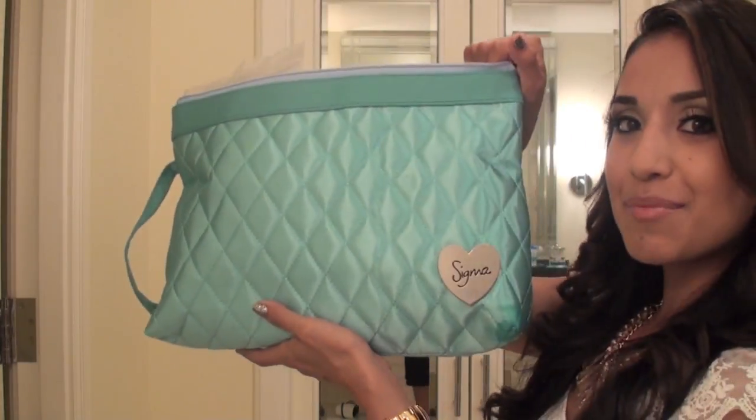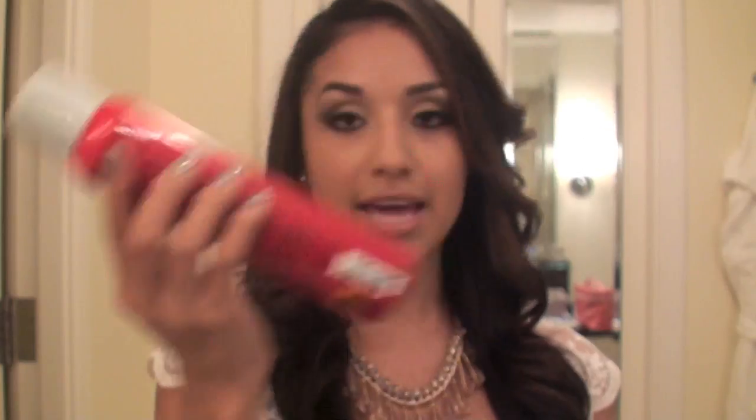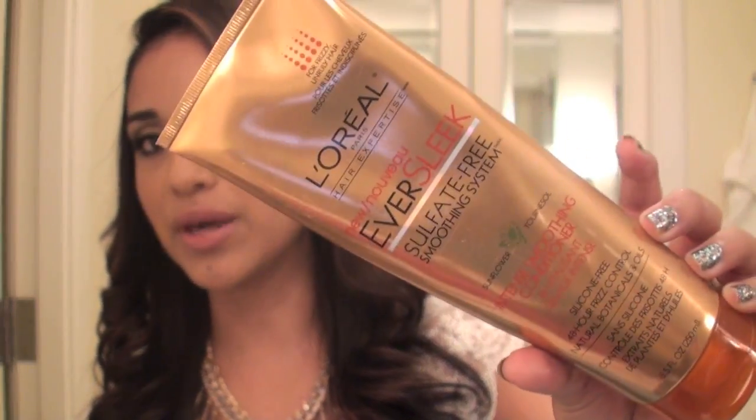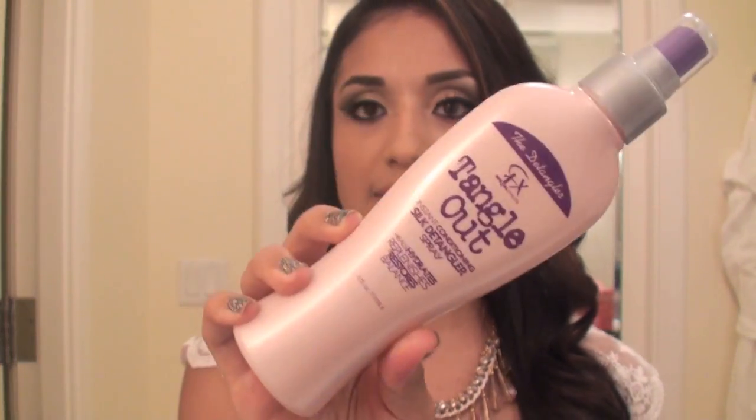I also have a few more things in my little Sigma bag — these are the hair products. I brought my Chi Shine Infusion, which my husband loves the way it smells. I already sprayed it on my hair and it gave it a nice gloss. When I travel, I don't use shampoo — I just use a conditioner. The one I'm using is Eversleek by L'Oreal — the Eversleek Sulfate-Free Smoothing Cream, an intense smoothing conditioner for color-treated hair, for frizzy and unruly hair. I also brought my Tangle Out detangler — this stuff is really good. I spray it on, comb it out, and your hair just comes right apart.